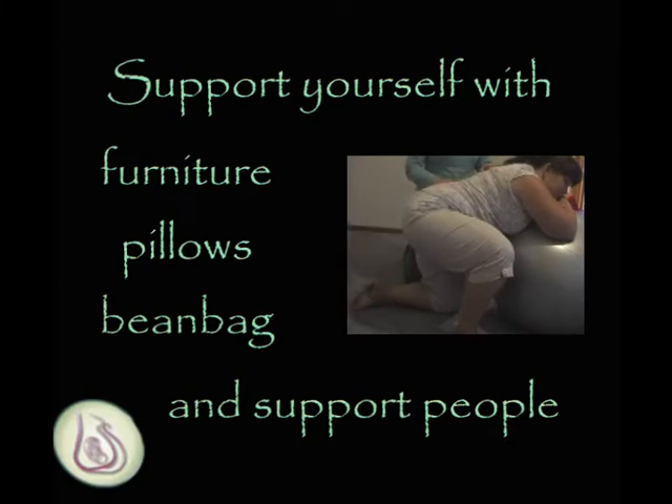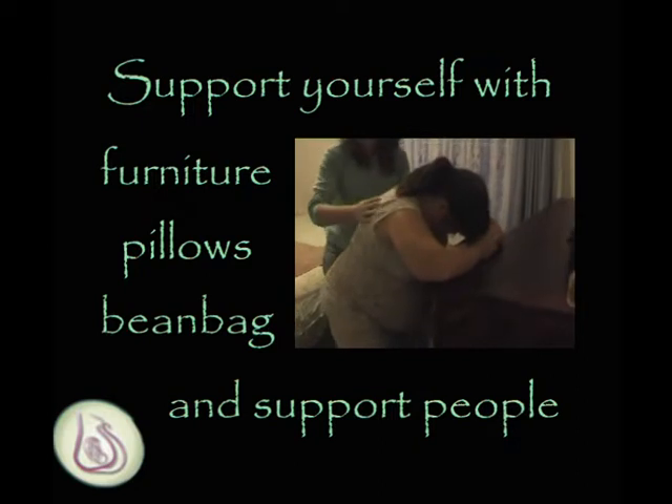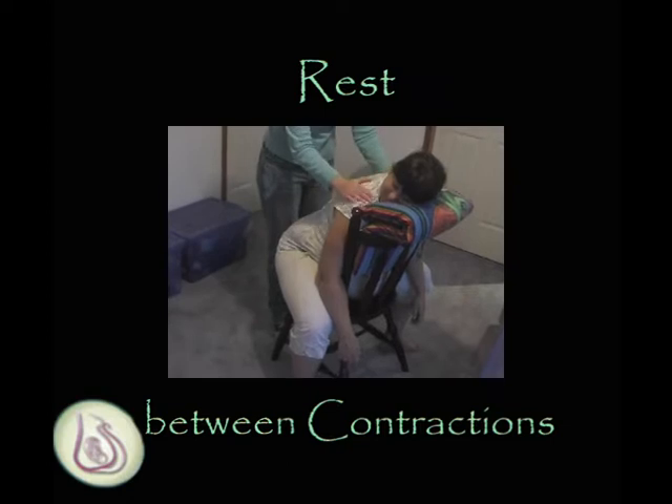Supported by furniture, pillows, bean bags, or other people, positions can allow for rest — particularly between contractions when they are needed the most.